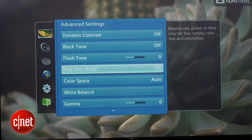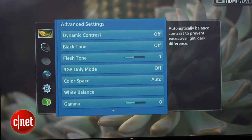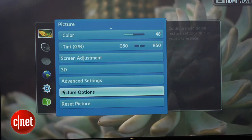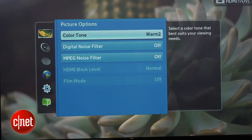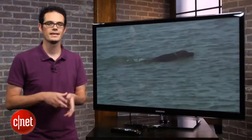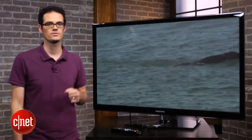Samsung's picture settings on this set include 2-point grayscale. It doesn't have the 10-point or the color management system found on higher end Samsung TVs. It also has a cinema smooth setting, but we really didn't find that to do anything, unlike the step-up TVs where it does improve film cadence.